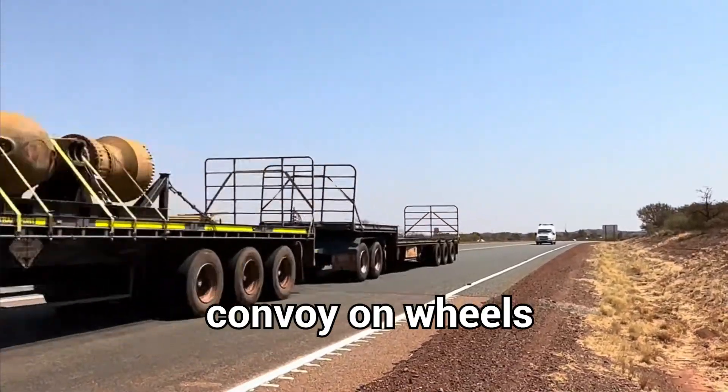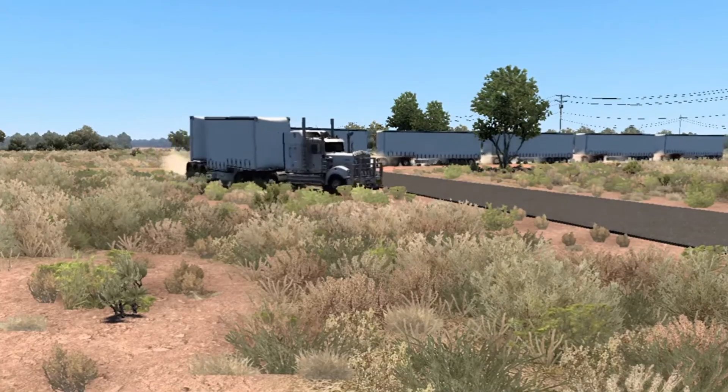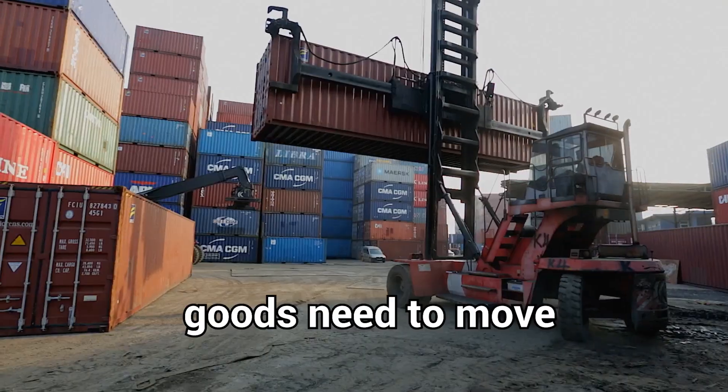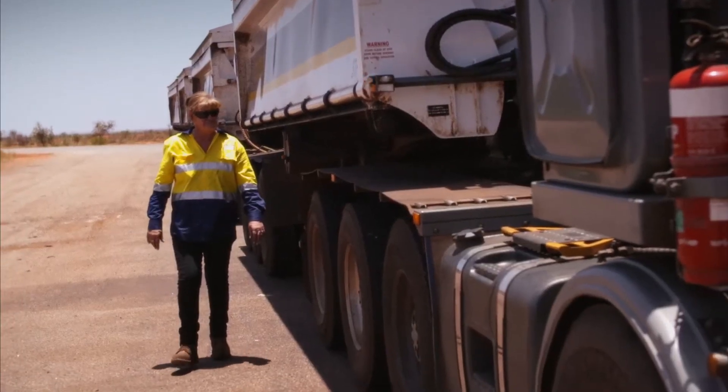The result? A convoy on wheels. These mechanical snakes are most famous in Australia, where the outback's endless deserts demand extreme solutions. Distances are vast, railways don't reach everywhere, and goods need to move. The answer? Just keep adding trailers until the job gets done.